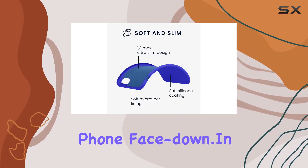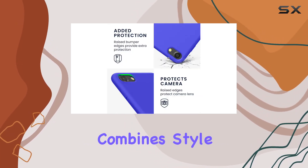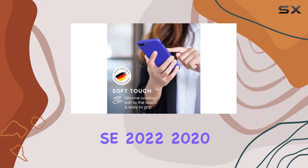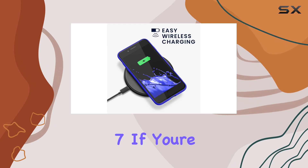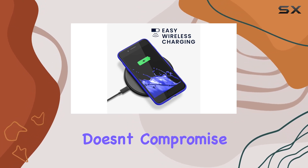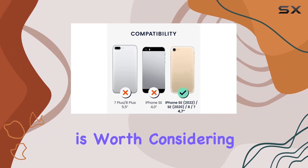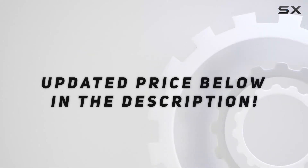In summary, the Q-Mobile slim protective case combines style and functionality, offering a reliable safeguard for your iPhone SE 2022-2020 or iPhone 8-7. If you're in the market for a case that doesn't compromise on aesthetics or protection, the Baltic blue Q-Mobile case is worth considering. Check out the video description for updated price.